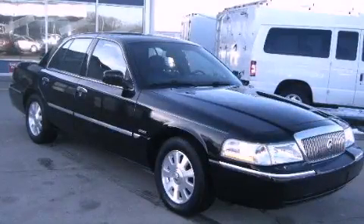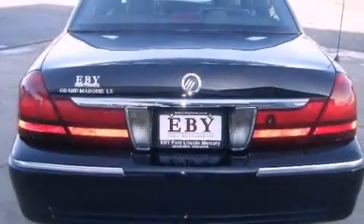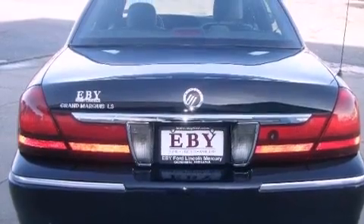This is a 2005 Mercury Grand Marquis. It features a 4.6-liter, eight-cylinder engine and a four-speed automatic transmission.